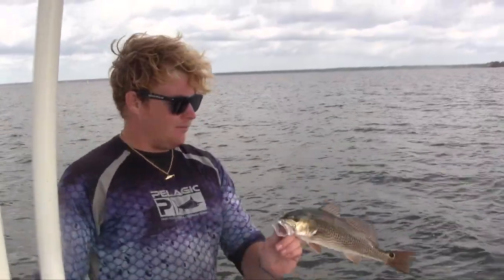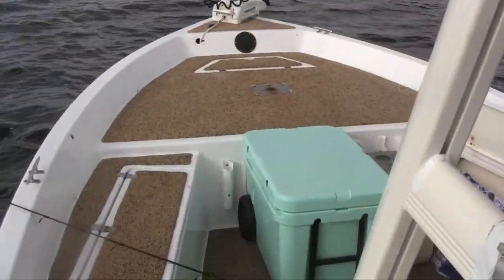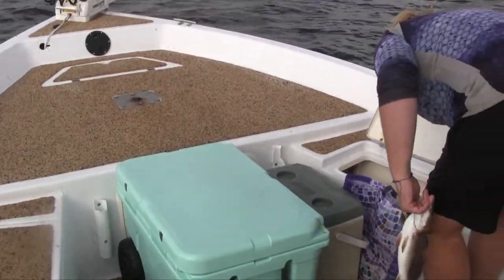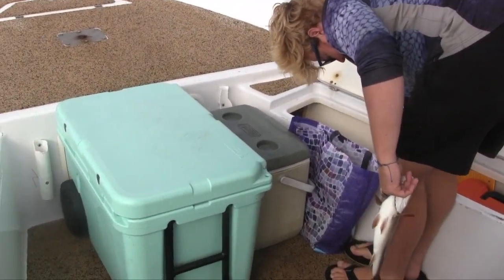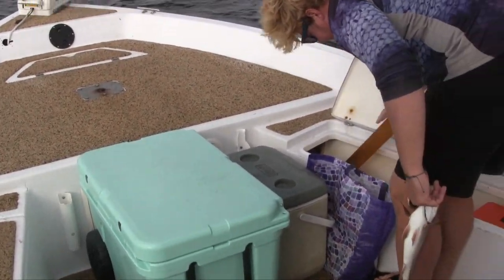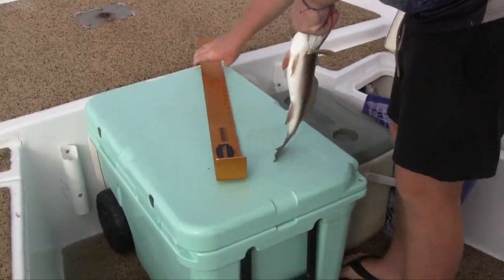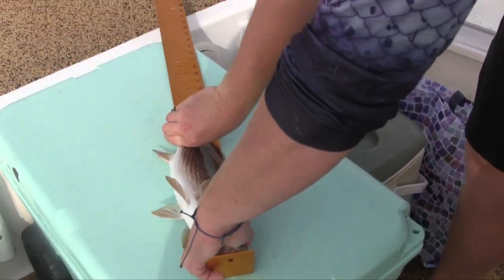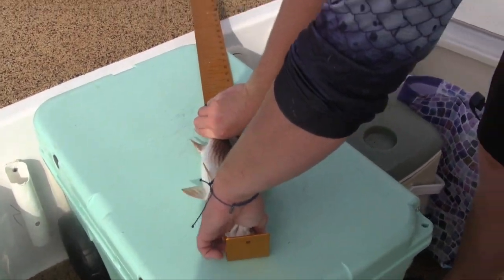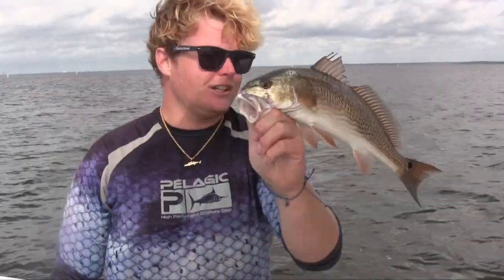Good job — we'll see if we can keep this one or not. He looks a little short. He looks like he's gonna be about 15, and I think he's gonna have to be 18, so we're gonna measure him right here. Let's see. Wow, I called that. Yeah, so we're gonna let this guy go.